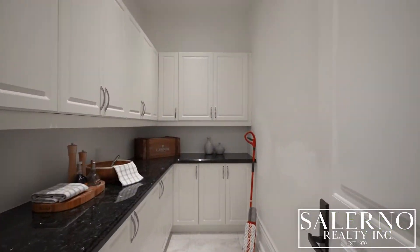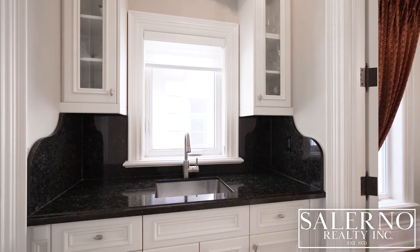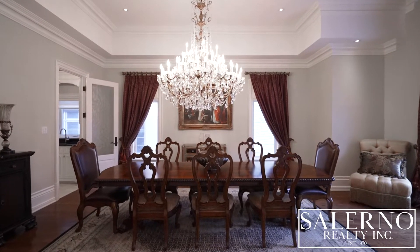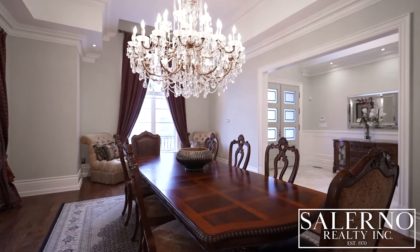Just off of the kitchen, you have a walk-in pantry with custom cabinetry. You also have a utility sink that separates the dining room and the kitchen. And when speaking about the dining room, you have hardwood floors, custom crown moldings, built-in speakers, and a gorgeous chandelier.